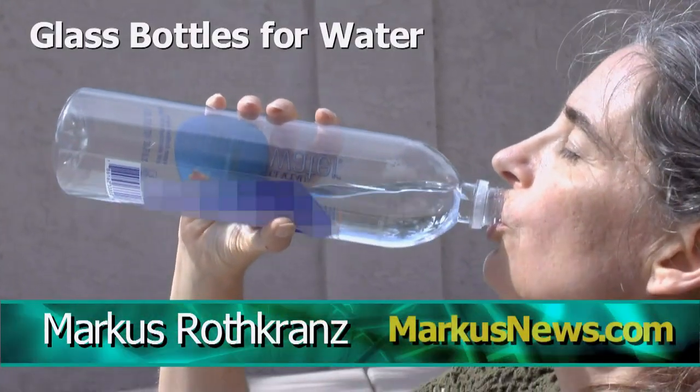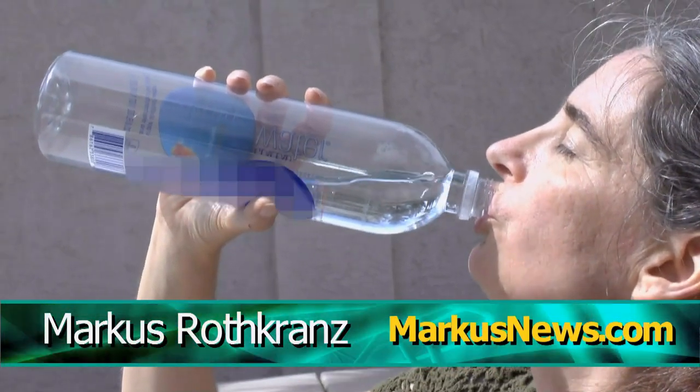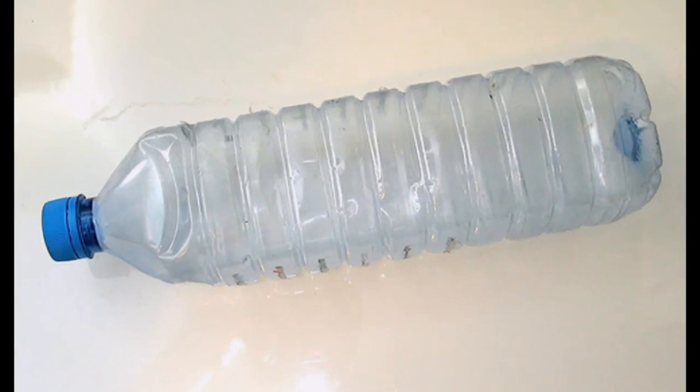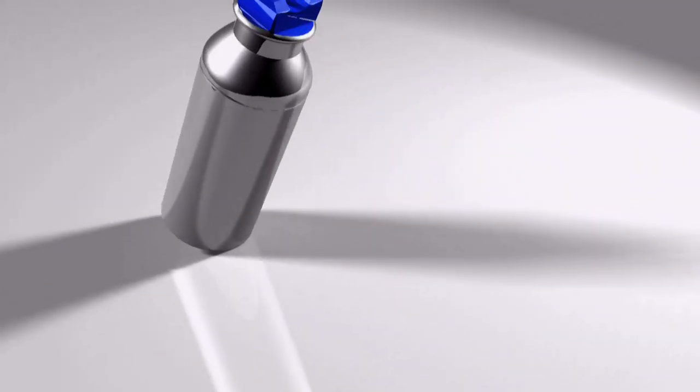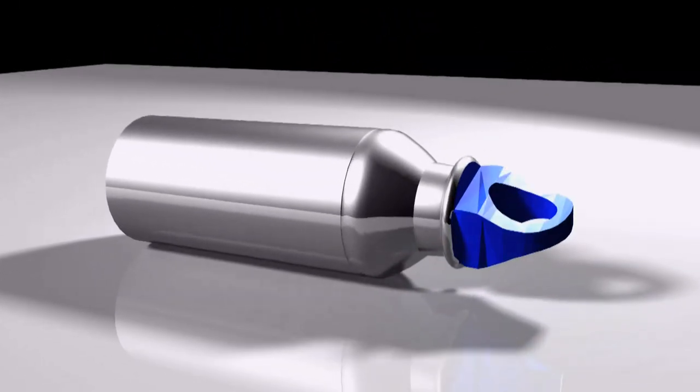Plastic water bottles are a major source of bisphenol A, a cancer-causing estrogenic that messes up your hormones and slowly poisons our bodies. Stainless steel contains nickel, a carcinogenic heavy metal, and those metal bottles also give the water that icky metallic taste.